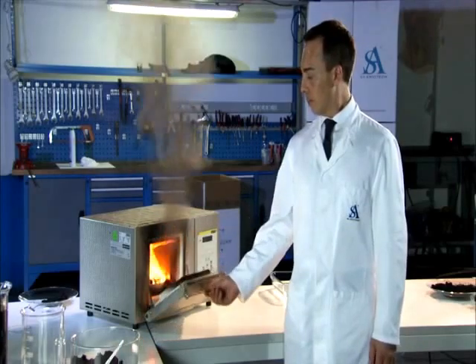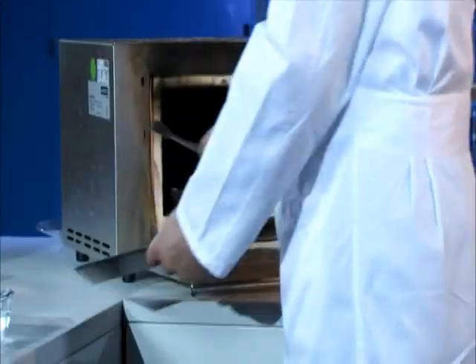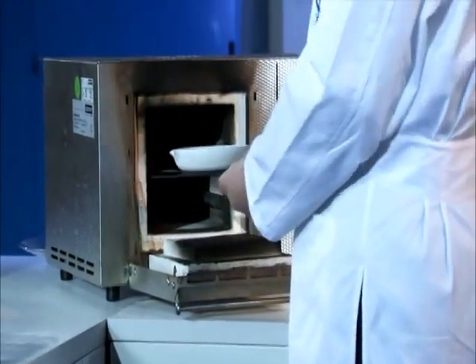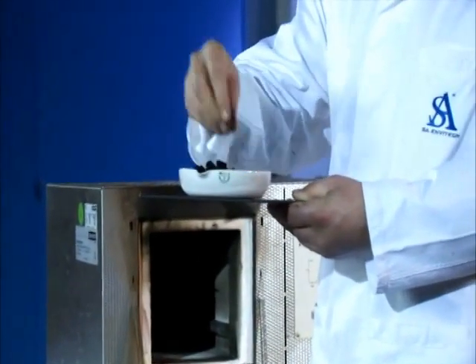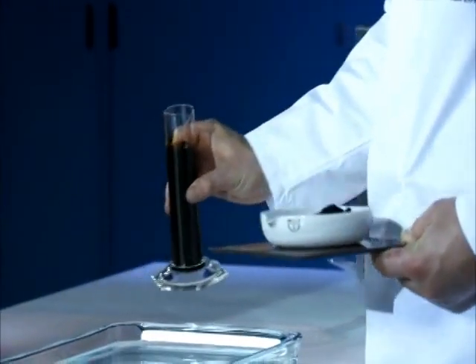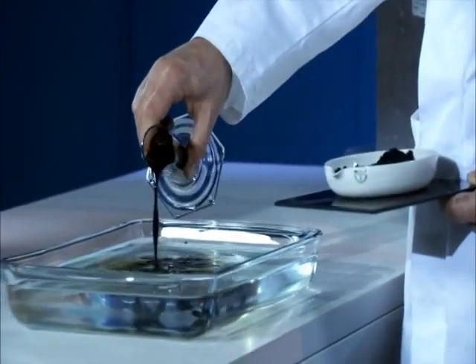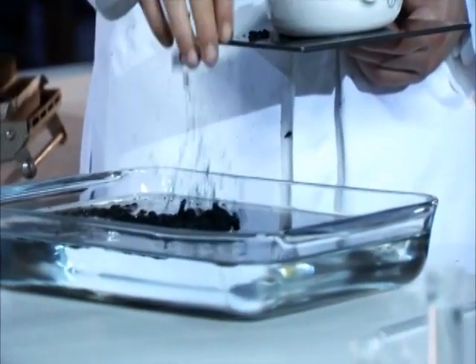During combustion, Recam does not undergo any structural alteration and, being an inert material, it doesn't release gases. This material absorbs thermal energy, so it remains cold and can be touched with bare hands even at temperatures over a thousand degrees Fahrenheit. After the combustion process is over, Recam can be immediately reused to retrieve more oil.